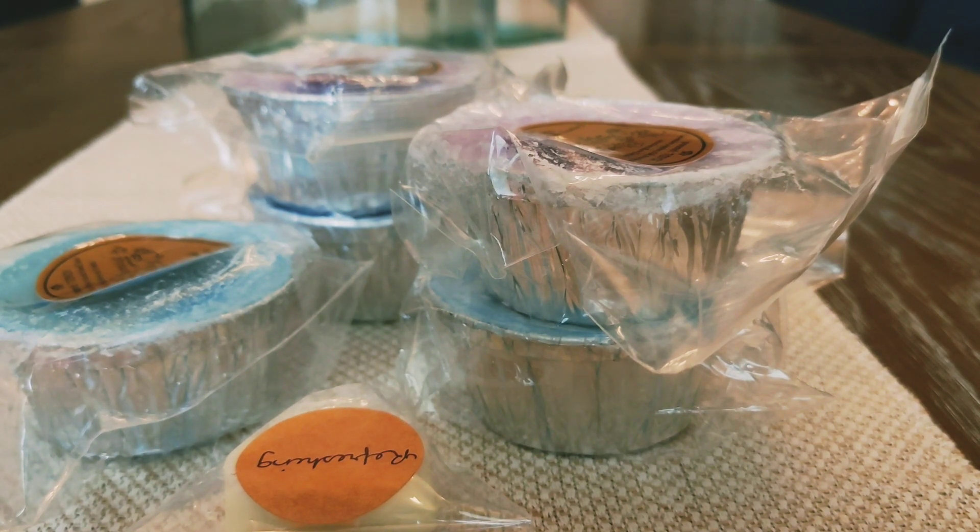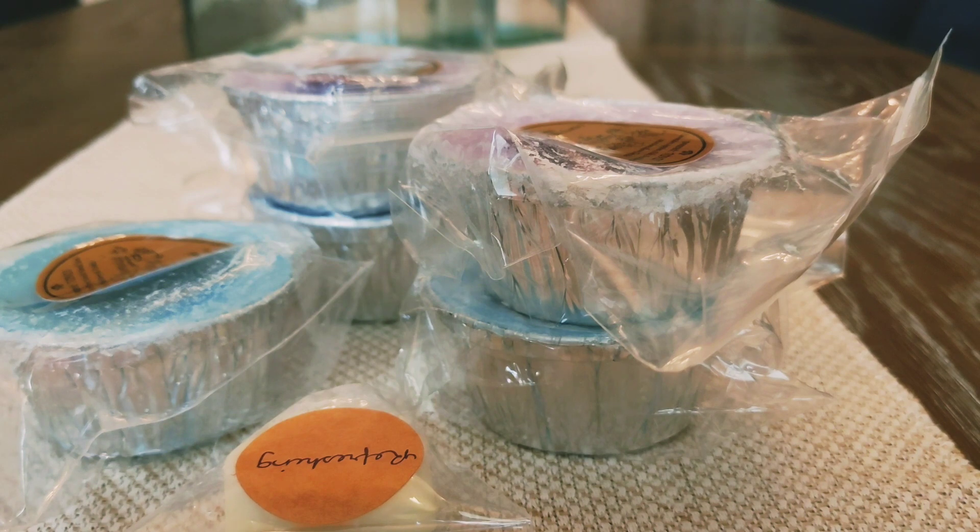They were so kind. I forgot to use my 10% off code that came in my first order. So I emailed them and it took them a little bit to get back to me, but when they did they were so sweet and refunded me 10% of my order. I thought that was really nice.